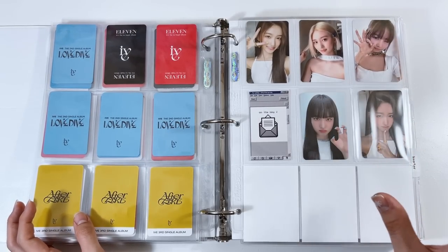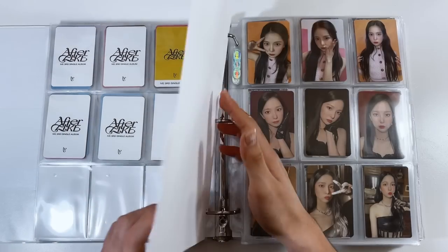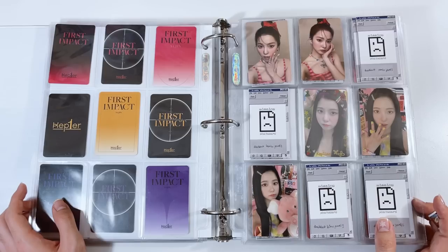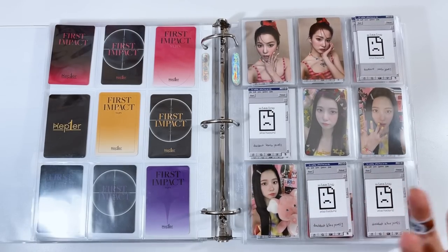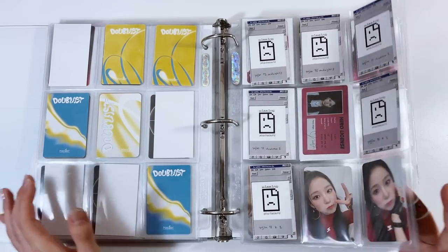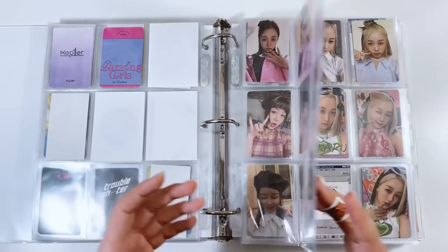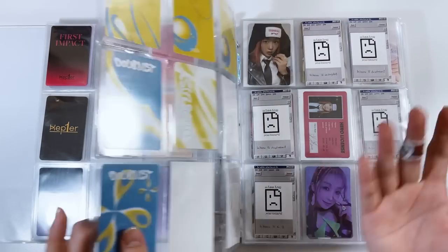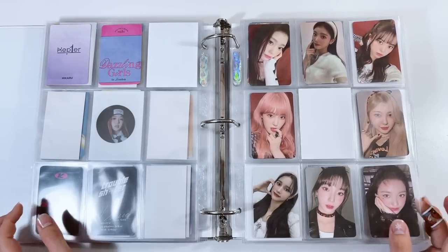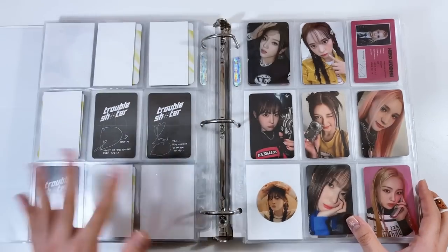Extra cards of other IVE members go in the back. Since I bought all the jewel cases I set up pages for them. Now we have Kep1er — my biases are Yujin and Hikaru. I haven't been doing a great job collecting Kep1er since they're a project group with a lot of releases — Blast then Troubleshooter right after. Yujin isn't too difficult. I started collecting Hikaru a bit later after Queendom. Since they're a project group it might end eventually so I'll keep collecting Hikaru. I also bought all the digipacks to collect full group.